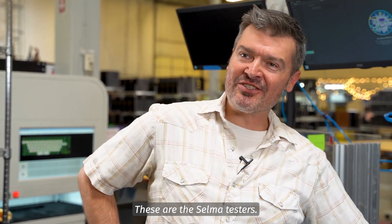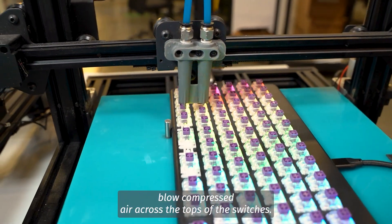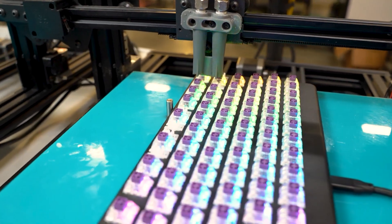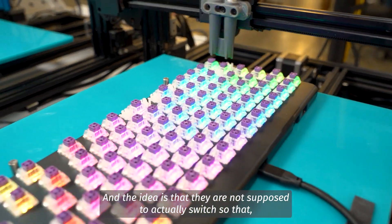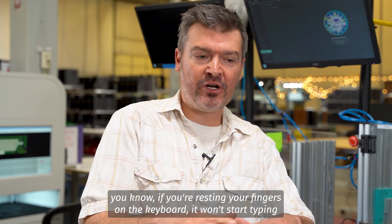These are the Selma testers, and these ones blow compressed air across the tops of the switches. The idea is that they are not supposed to actually switch, so that if you're resting your fingers on the keyboard, it won't start typing Z a thousand times.